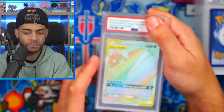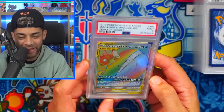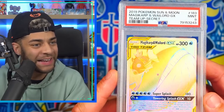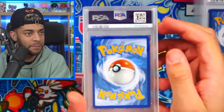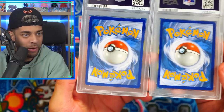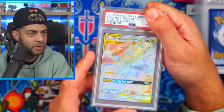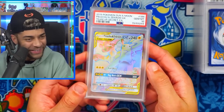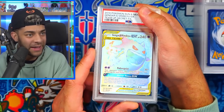PSA 9 for the Wailord. I genuinely thought that was going to get a 10. What is wrong with the back of that card? Pikachu and Zekrom — the centering on this one is worse than the Wailord, the left side is thinner — so this has to be a nine as well. What?! It's a 10! How is the Wailord not a 10?